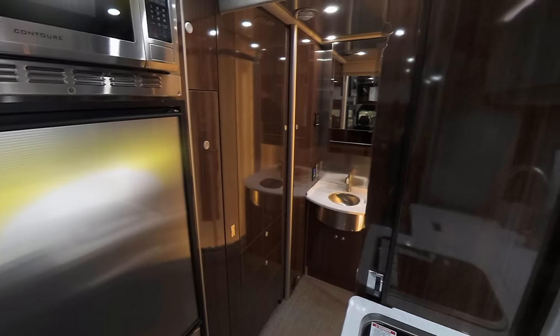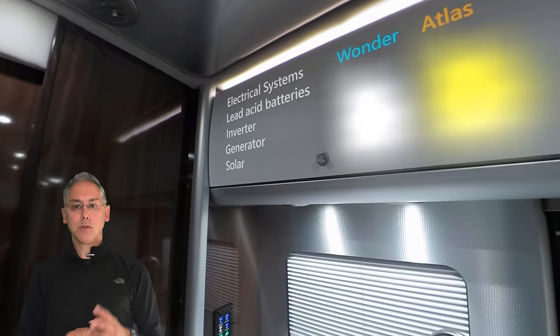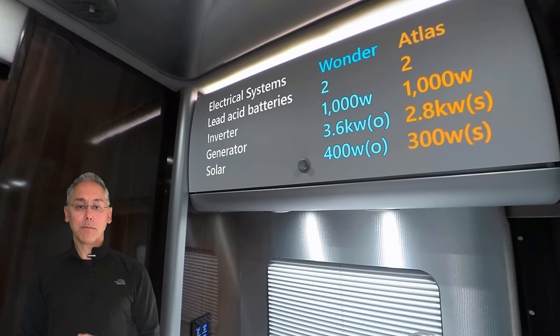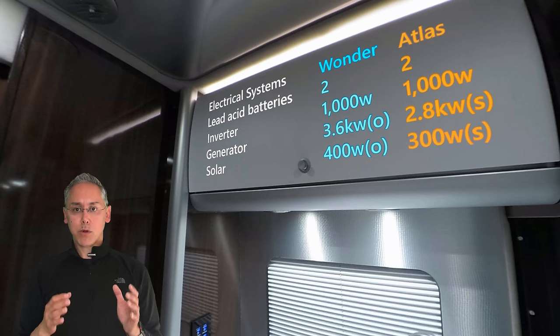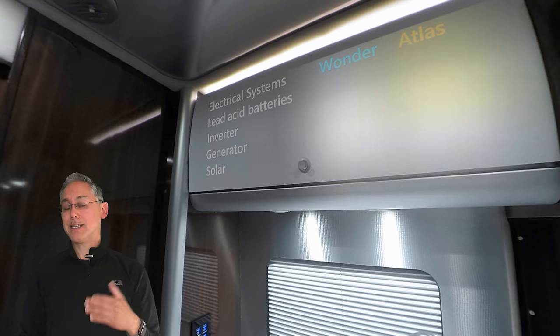Before we head over to the Wander, let's take a look at their electrical systems. Both come standard with two lead-acid batteries, and neither can be upgraded to lithium. Both also have inadequate 1,000-watt inverters. But the Atlas comes with a 2.8-kilowatt diesel generator with autostart as standard, while a 3.6-kilowatt liquid propane generator is optional on the Wander. Finally, the Atlas has 300 watts of solar standard, while the Wander offers up to 400 watts, but as an upgrade.